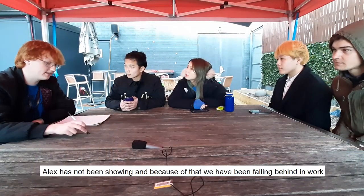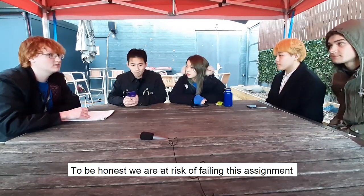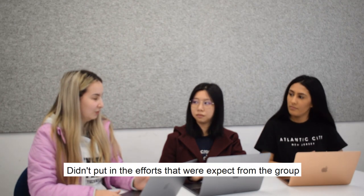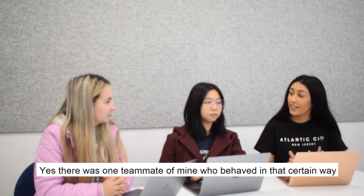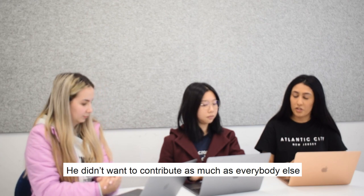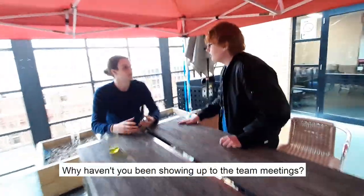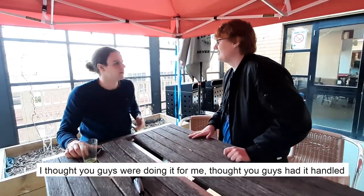A word to comment here: Alex has not been showing up, and because of that we've been falling behind on work. To be honest, we are at risk of failing the assignment. Alex? What's going on, man? Why haven't you been showing up to the team meetings? I thought you guys were doing it for me. I thought you guys had it handled.